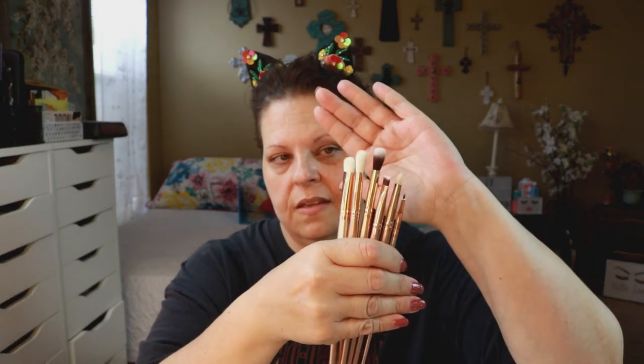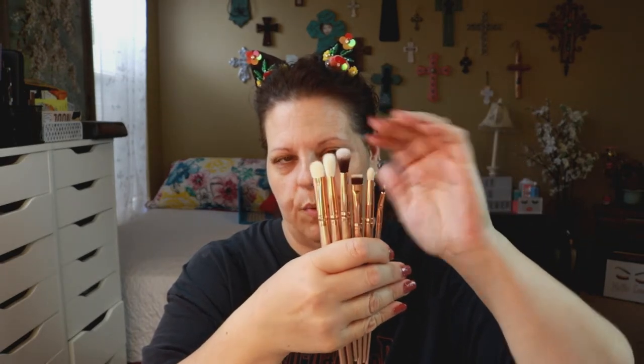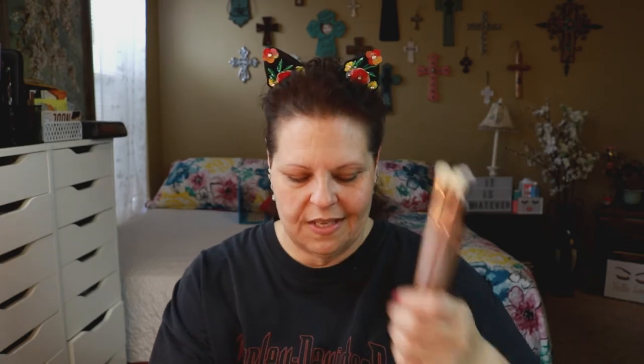I saw this pretty rose gold case in the Morphe section and I saw Emily Noel review these brushes. I know I love Morphe brushes already so it was a no-brainer. What came in it: a couple blenders, a packing brush, a flat definer brush, a pencil brush, and an eyeliner brush. Oh my gosh, those are pretty! I'm going to use these today. I also got a backup for my favorite outer corner blending brush, the M507 - I love this brush, I use it all the time, also to smudge and smoke out my lower lash line.